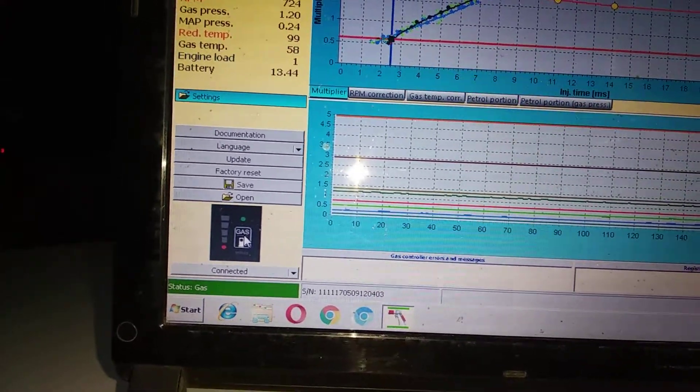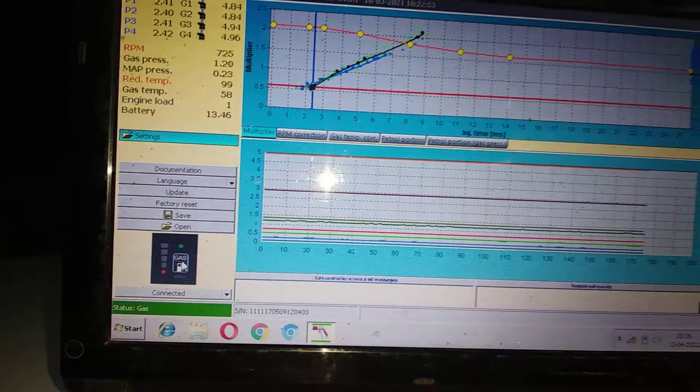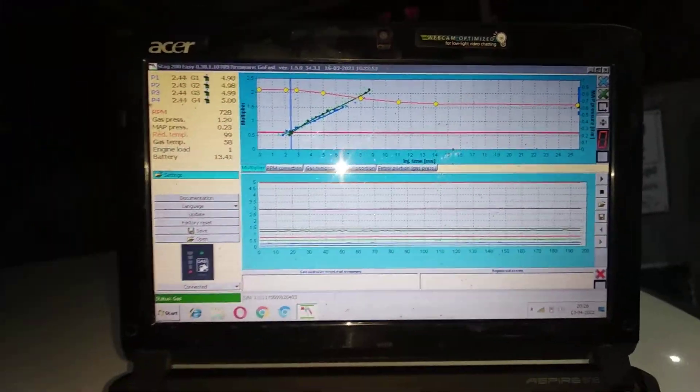And we can adjust whatever the mileage and everything through this software itself.